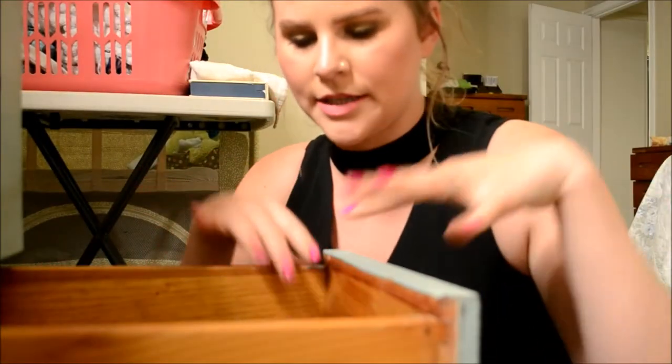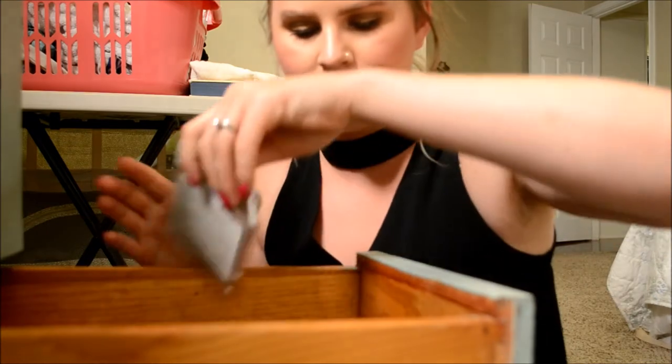I'm going to prop you guys up right here, at least a little bit, so you can kind of see into the drawer and hopefully I'll hold it up enough for you guys.